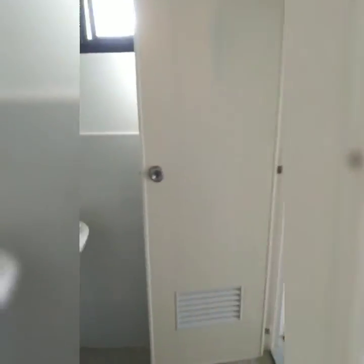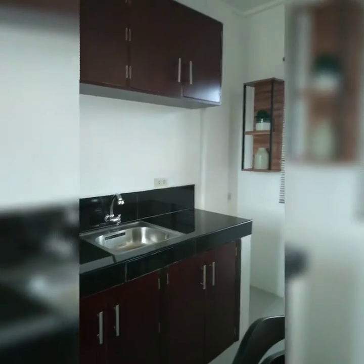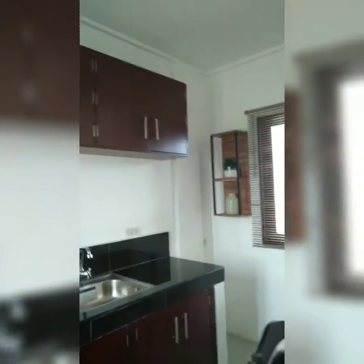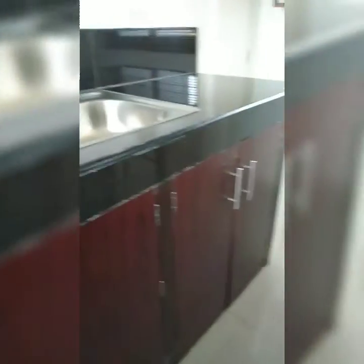Ito ang kanyang mga hagdanan. Ito rin yung kanyang mga cabinets na kasama na sa model house. For sale din po itong model house. May kasama na yung mga cabinets.